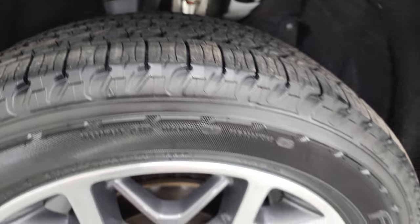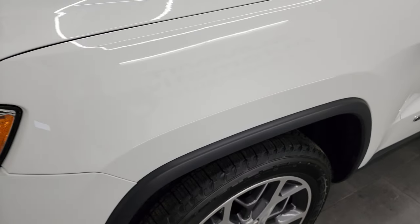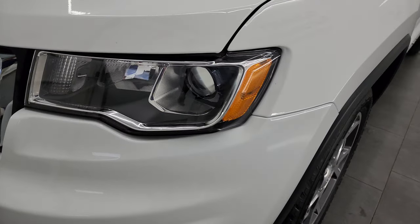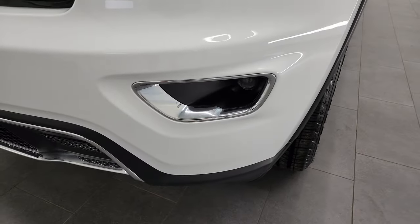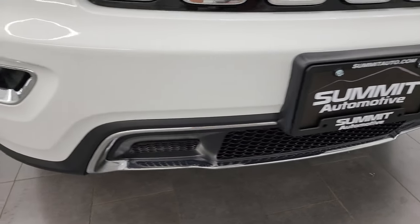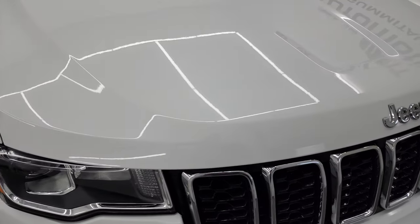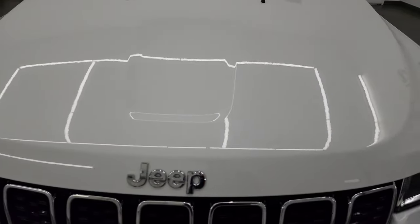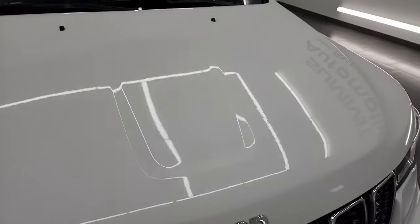This is a one owner, clean title history, clean Carfax from right here in Fond du Lac, Wisconsin. It was a lease. It has projector lamp headlamps and projector lamp fog lamps. The front bumper is in excellent condition — I didn't see any dents, dings, cracks, or scuffs on there. The hood is in fantastic condition as well. You get the chrome-trimmed grille and the chrome-trimmed Jeep lettering on there as well.